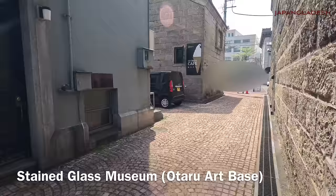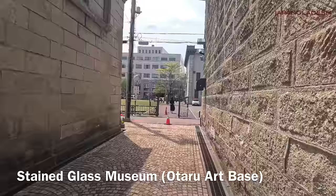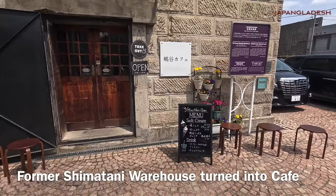Otaru has many old buildings nicely preserved. Many of them were used as warehouses since Otaru is a port city, and many others were banks as Otaru was the financial center of Hokkaido. The facade of the buildings I like very much — they have retained the historic structure, which is the reason it gives such a nostalgic vibe.